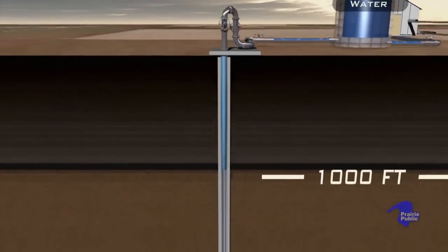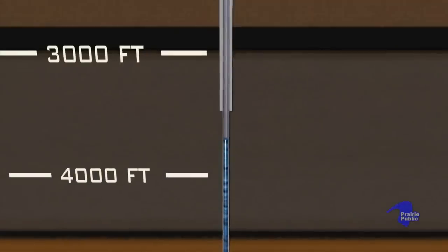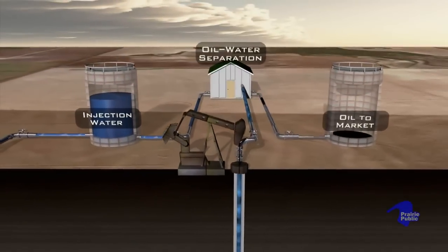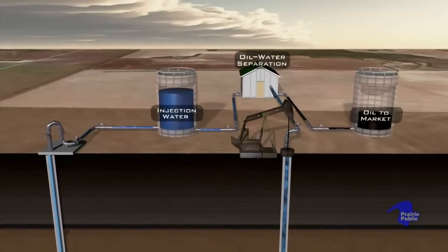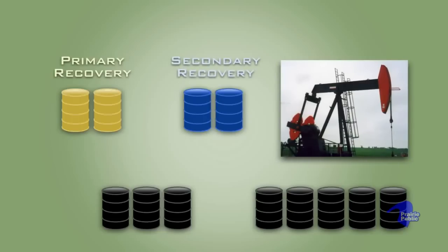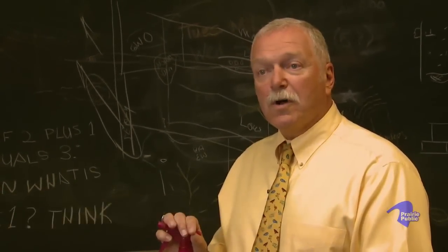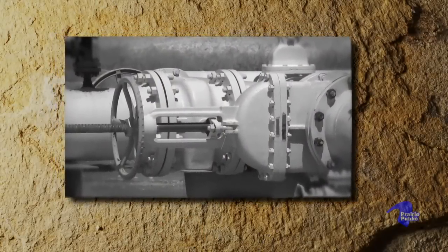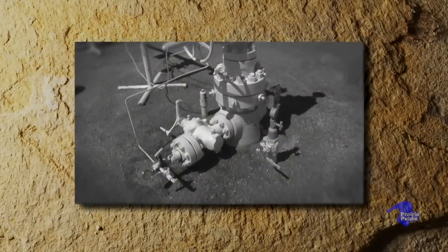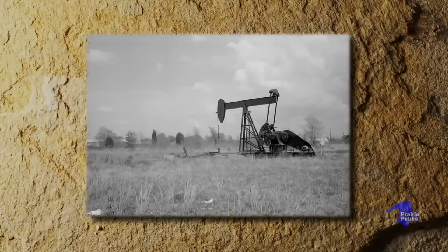In the 1950s, oil companies learned how to use water to get even more oil out of the ground. Secondary recovery was invented about 60 years ago, and that usually employs injecting water into the oil and gas reservoir, which will raise the pressure back up and force more oil out. Secondary recovery can produce another 10 to 20 percent of the original oil in place. Starting in about the mid-1950s, most of our major fields were put under water flood, and by the late 1960s, probably just about every one of our major fields was already in water flood.